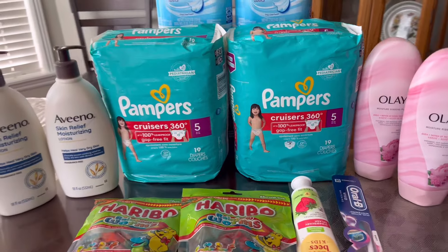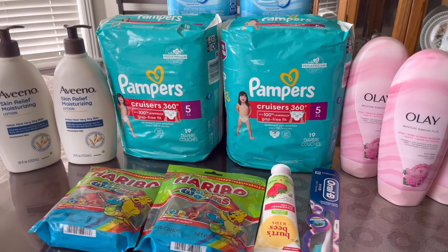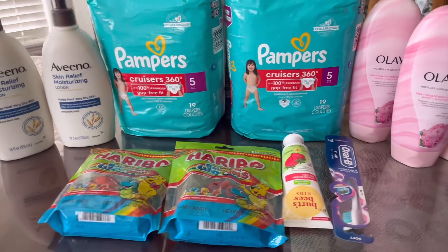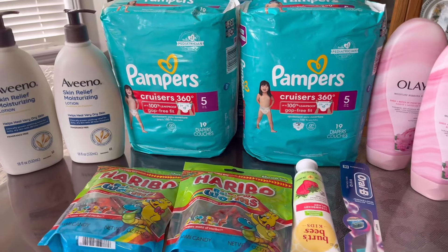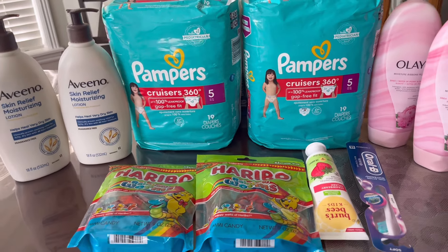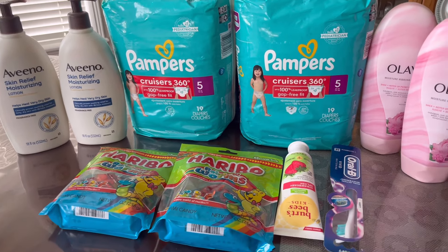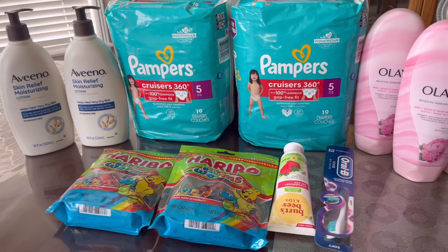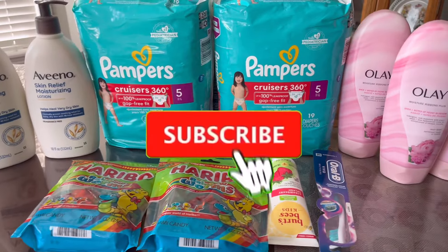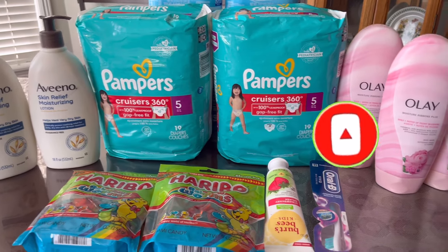Hi friends, welcome back to my channel. This is Bay of Phil. I'm couponing — today is Thursday, happy Thursday! I went to Walgreens yesterday but I was not able to film it, so I'm just filming it right now. Before I start, if you are new here, welcome, and if you are a returning subscriber, welcome back. Thank you for always tuning in. If you are not subscribed yet, please consider subscribing and don't forget to hit that notification bell.